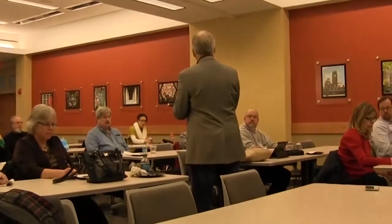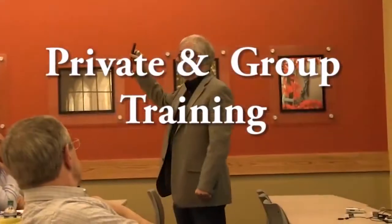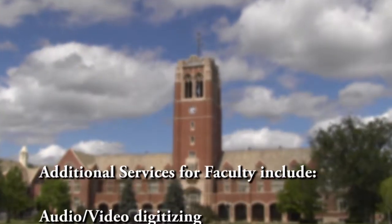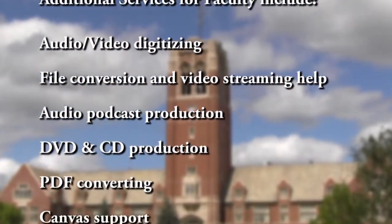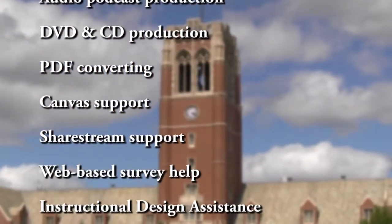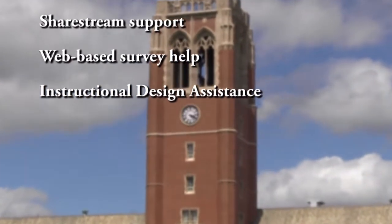The Center for Digital Media provides private individual training, consultation for group tutoring, and more. Additional services for faculty include audio-video digitizing, file conversion and video streaming help, audio podcast production, DVD and CD production, PDF converting, Canvas support, and share stream support.